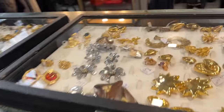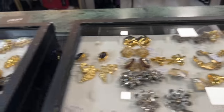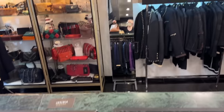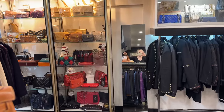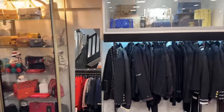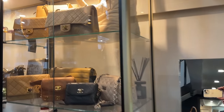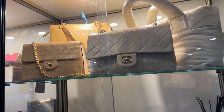And look at all these amazing jewelry pieces — beautiful. I see some Chanel over there that I'm going to share with you, because they have so much Chanel here, so much of everything. Definitely recommend this place.